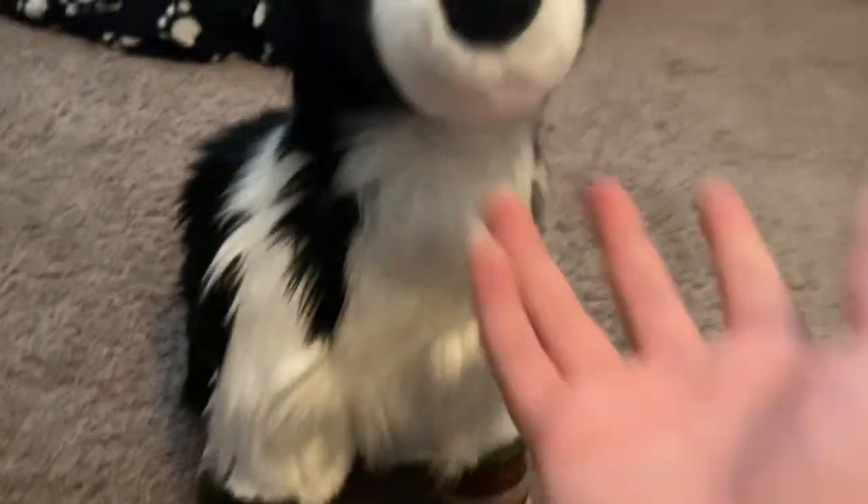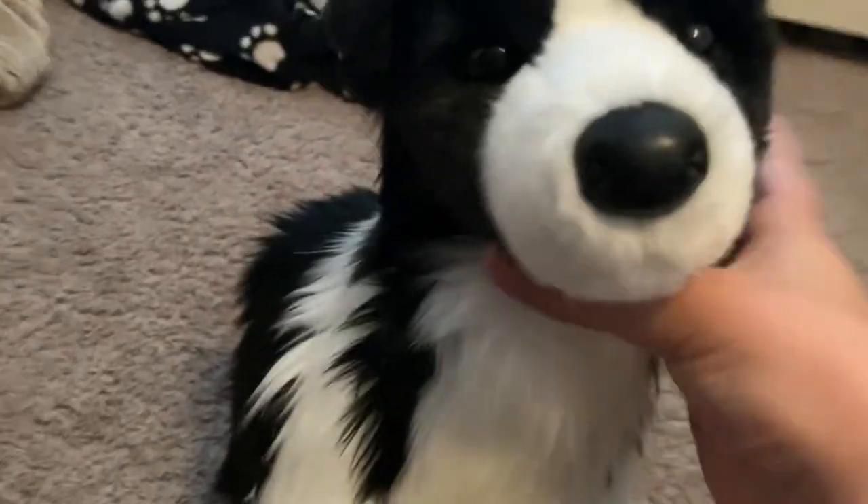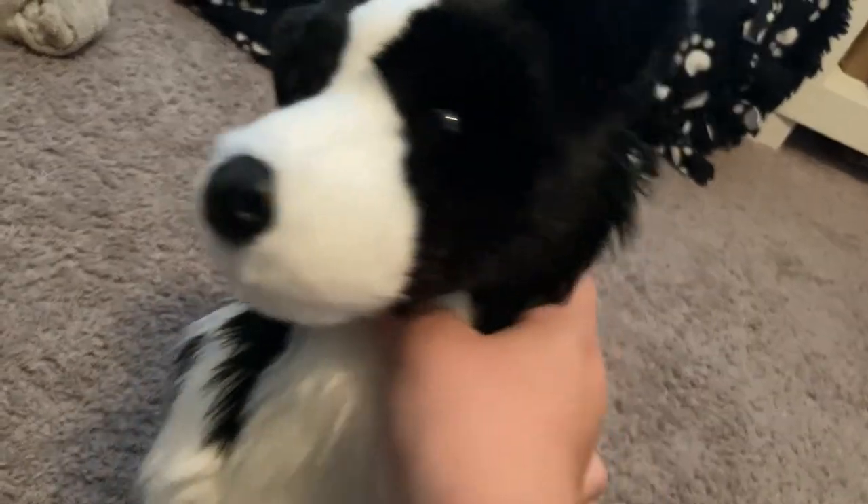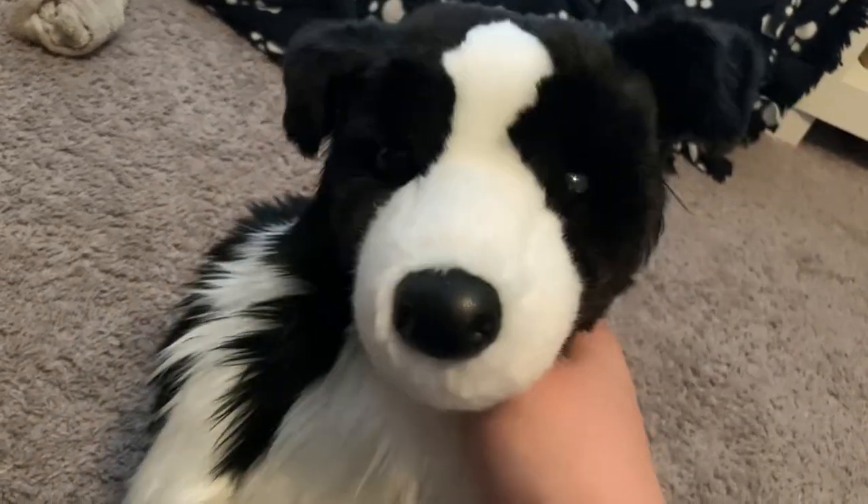Oh cool, his head is bigger than I expected it to be, but I love it so much. I also put these booties on him because his feet are white. I love him so much.